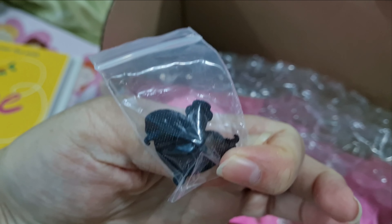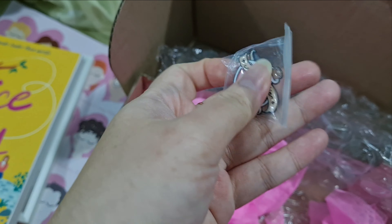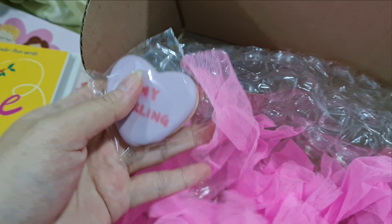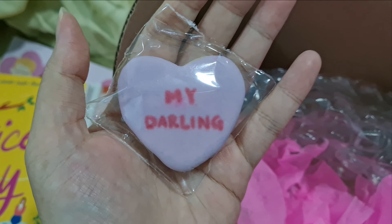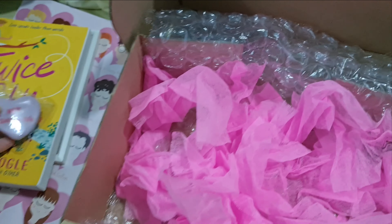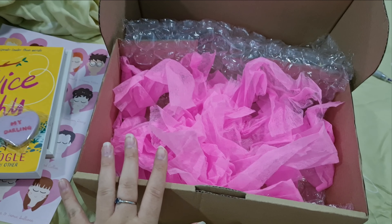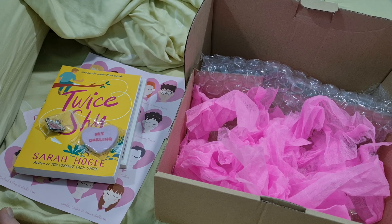There are still a couple of things inside — small items. I think this is the Amortentia bottle, like a love potion. Very cute — it's actually like a pin or a brooch of some kind. And then there's also a homemade cookie. 'My darling.' And that's it — that's all the items that are inside the Bookish Bundle box.